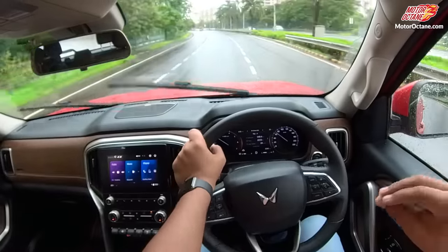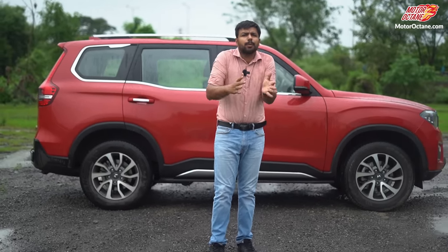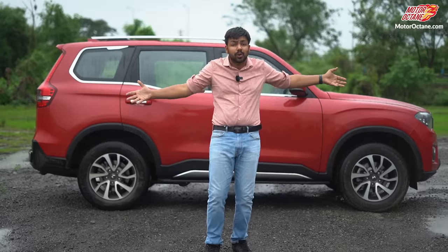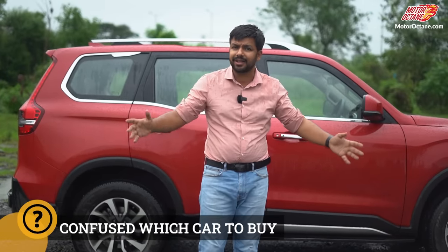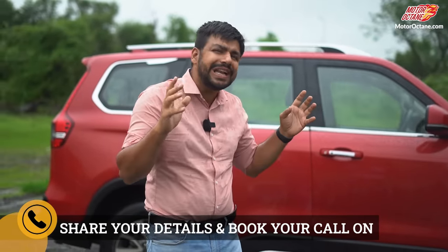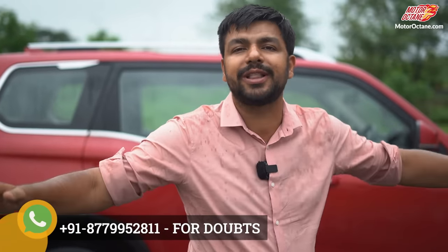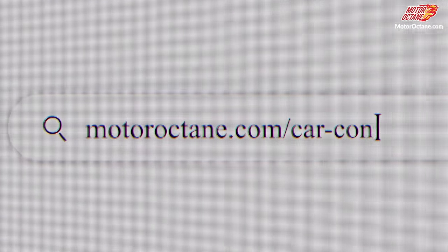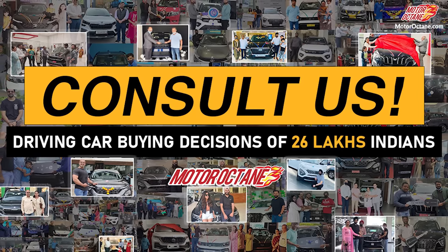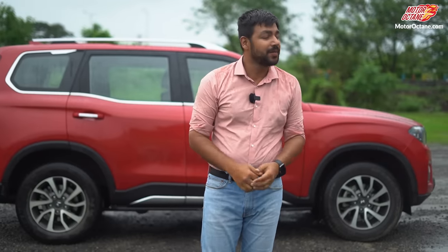So this was our today's test of the Scorpio N. Someone will give you such detailed real-world test information in a video — this will make it very clear whether this car is for you or not. If you are still a little confused and need more clarity, you can get on a 15-minute phone call with me or my team of experts. You have to go to motoroctane.com, go to the car advisory and consultancy page, fill in some details, and book a call time. Press the subscribe button so you don't miss out — that's all we have for right now, see you tomorrow, bye!